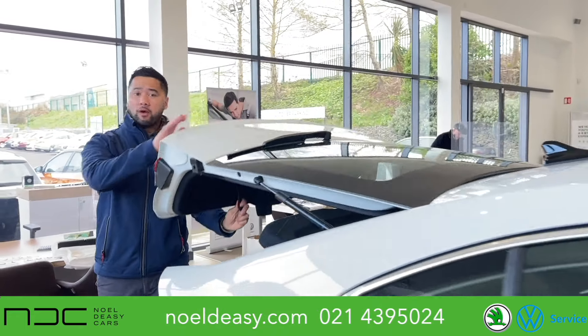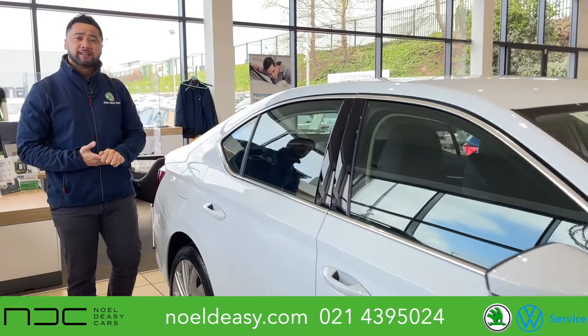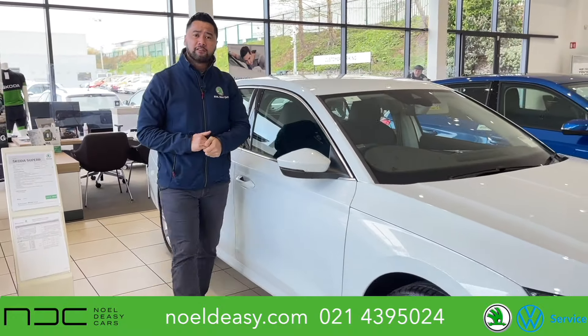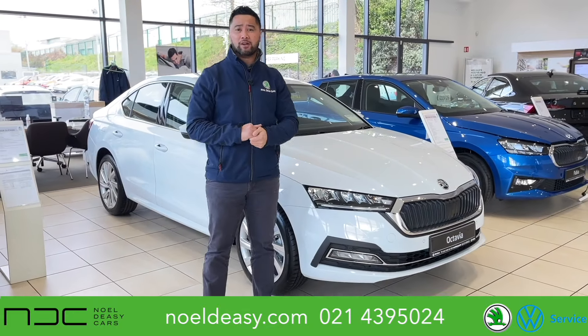Now this is a very rare car — it won't last long, especially with the interior plus pack which looks absolutely amazing. Get in touch with us on 021 439 5024, or pop on to our website at noldc.com if you want to find out more. We'll see you guys soon.